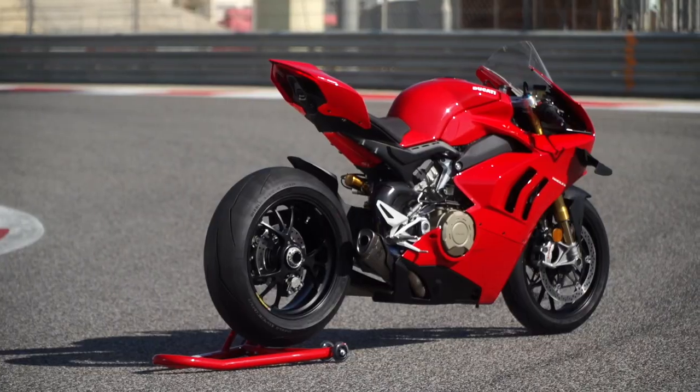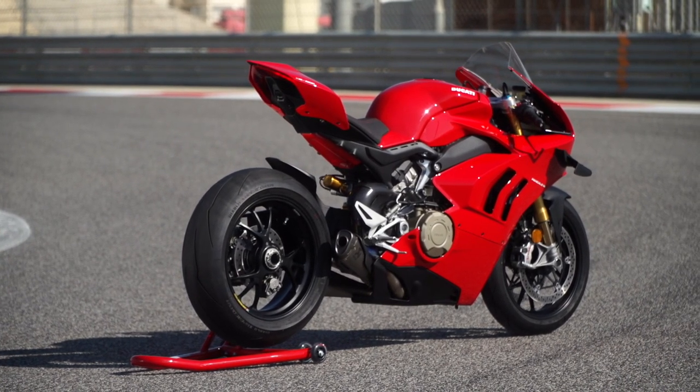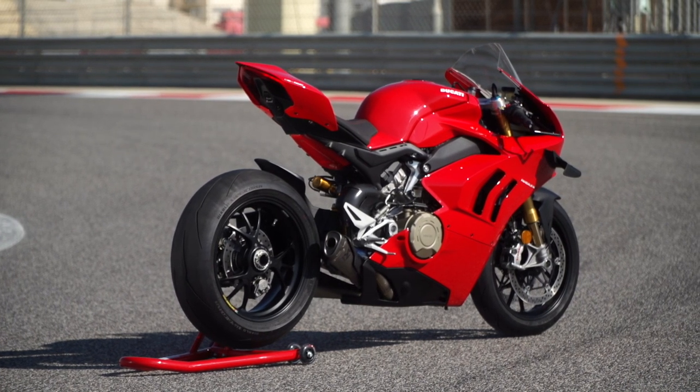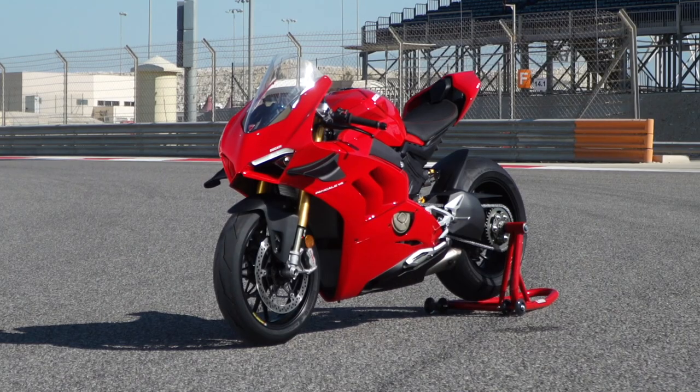I love the new fairing — I can actually tuck into it whereas before I almost had to sit up. It puts you in a more comfortable, protected position so you can think about where you want to go. At 300 kilometers per hour it generates 37 kilograms of downforce. I got 295 kilometers per hour down the straight and it was just solid — didn't move. Great feeling.